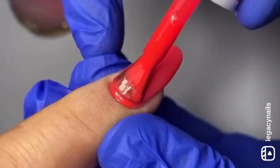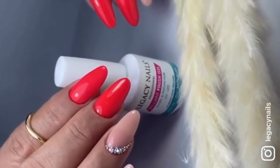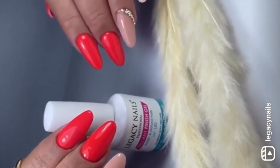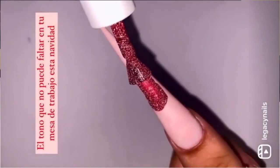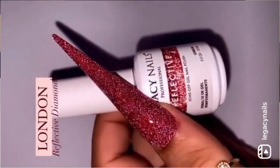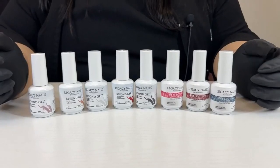We present our Gel Nail Polish. At Legacy Nails, we offer various types of highly pigmented gel polishes that provide full coverage in just one coat. They have a medium viscosity for better control and application, excellent adhesion, and durability of over three weeks.